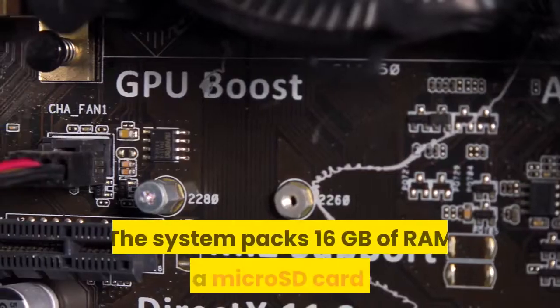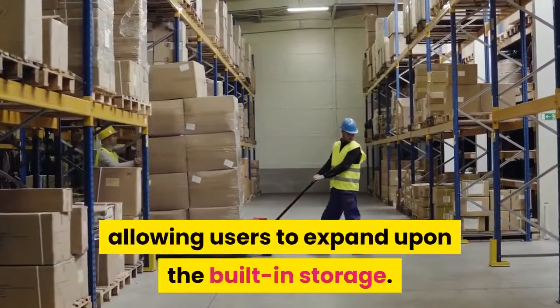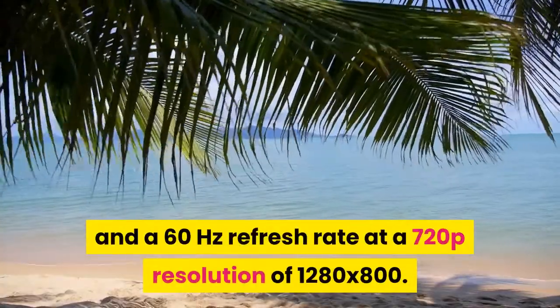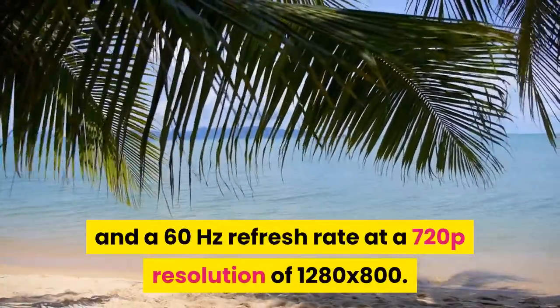The system packs 16GB of RAM and a microSD card slot, allowing users to expand upon the built-in storage. The Steam Deck's 7-inch screen is an LCD with a 16:10 aspect ratio and a 60Hz refresh rate at a 720p resolution of 1280x800.